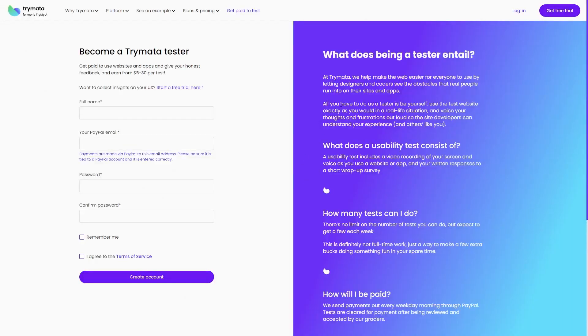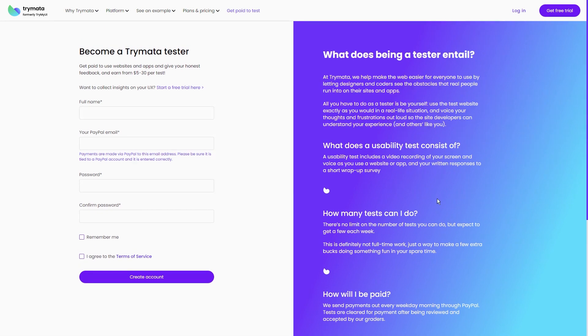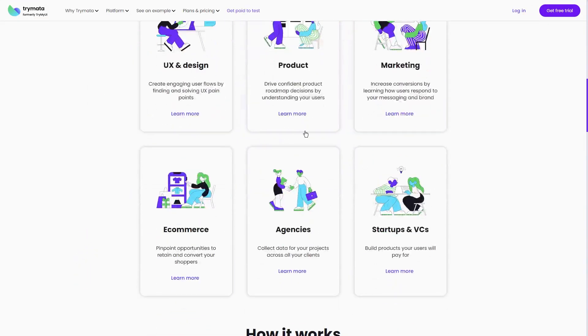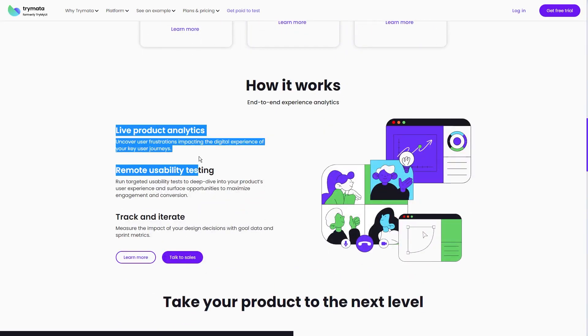Did I mention the variety? It's like a digital adventure every time you get a new test. One day you might be checking out a snazzy new e-commerce site, and the next you could be swiping your way through a funky new dating app. Talk about never a dull moment, right? Plus, it keeps things interesting and fresh. Now that you know all about Trimata, let me walk you through the whole process of making money with it step by step.